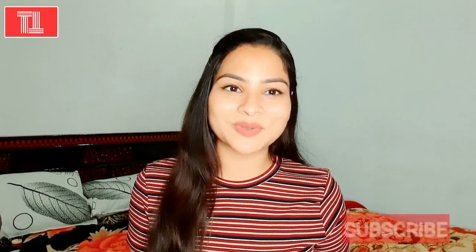Hi everyone and welcome back to my channel Tips and Tricks. I am Pooja, hope you all are doing well. If you are new to my channel, please subscribe and hit the bell icon so you will get notifications every time when I upload a new video.